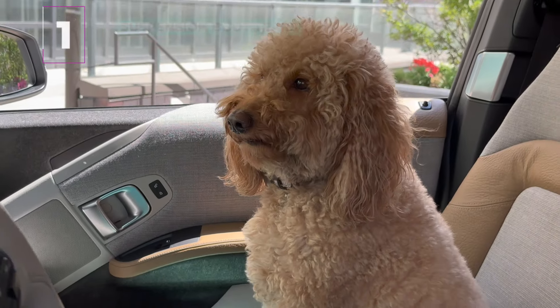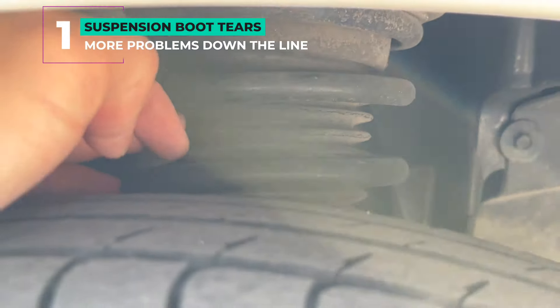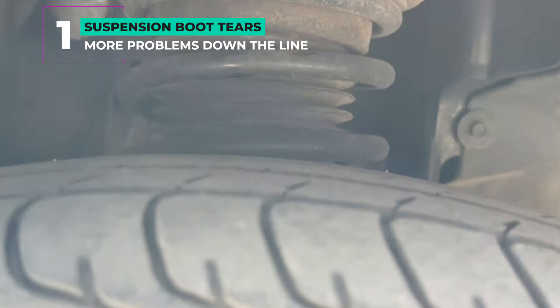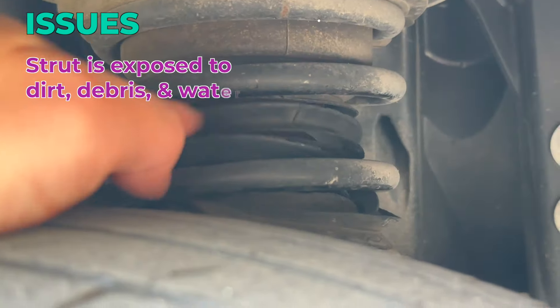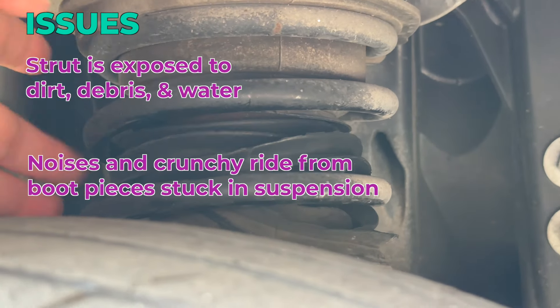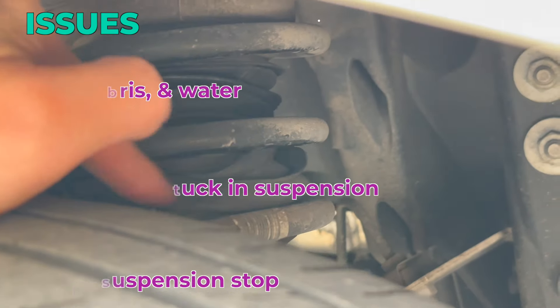Number one: suspension boot tears. Just take a peek into the wheel wells to see if everything's okay. The one on this side is good, but the other side is torn to ribbons. Ouch. Can you ignore it? Sure. But there are consequences if you don't get it fixed, and the cost to fix it at the dealer is pretty expensive.